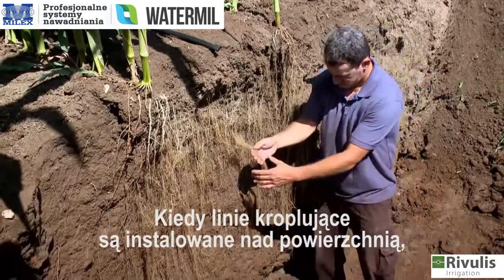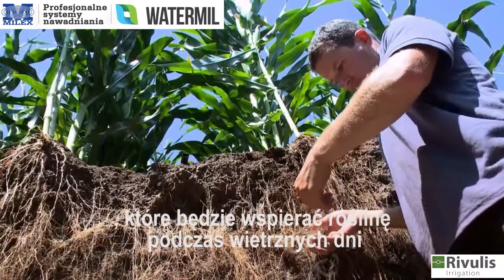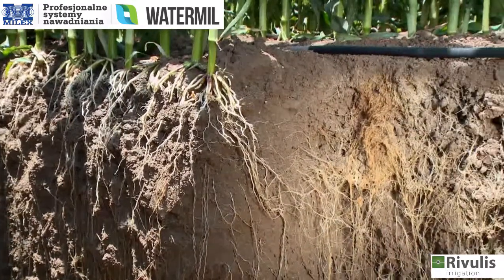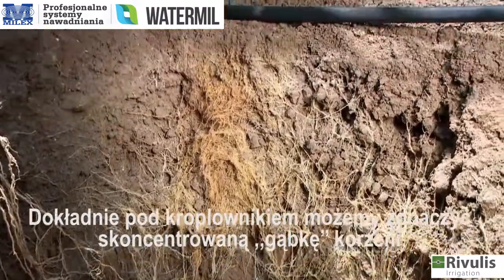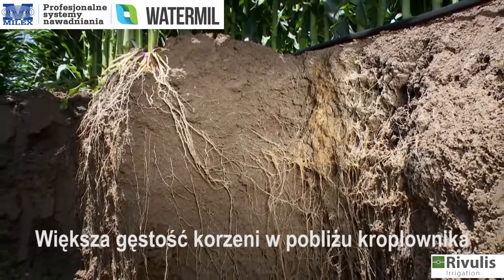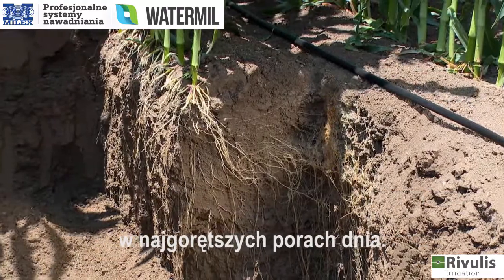When drip lines are installed above ground, water is released to the soil, allowing the roots to grow and establish a large feeding zone and strong anchorage that will support the plants in stormy days and keep them from lodging. Just under the dripper, we can clearly see a concentrated sponge of roots, enjoying its proximity to the water source. The higher root density near the dripper allows the plant to rapidly absorb an increased amount of water at peak demand during the hottest hours of the day.